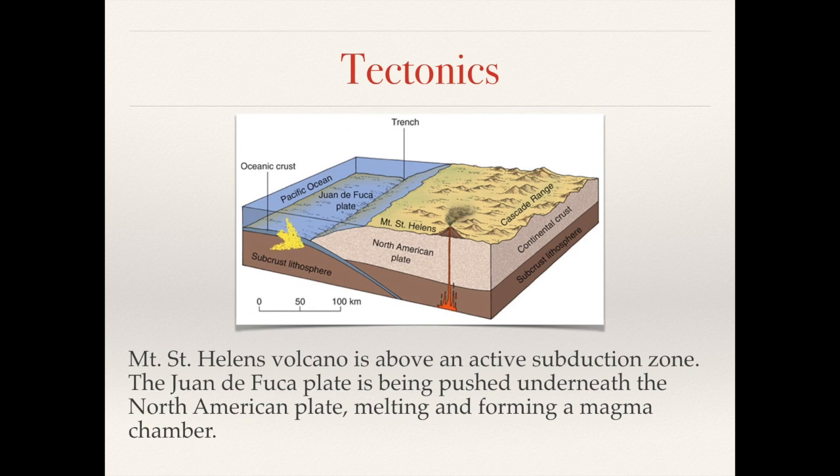The volcano is located on a destructive plate boundary — this is part of an active subduction zone. The Juan de Fuca plate is being pushed underneath, or subducted under, the North American plate. As it gets subducted, it melts and the magma rises, being pushed upwards forming a magma chamber. This then gradually builds underneath the volcano and potentially releases the lava in a large volcanic eruption.